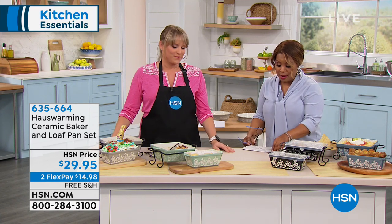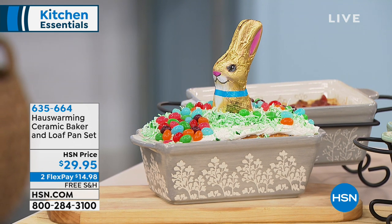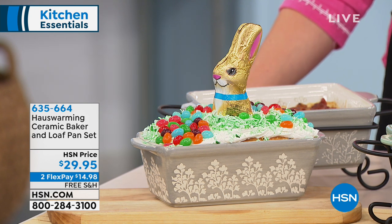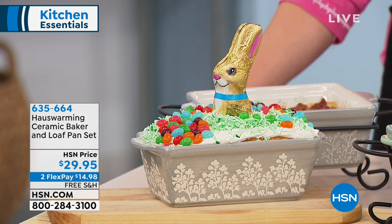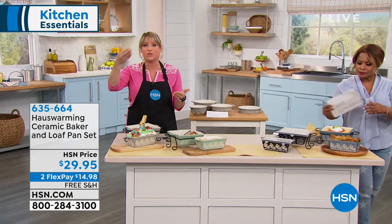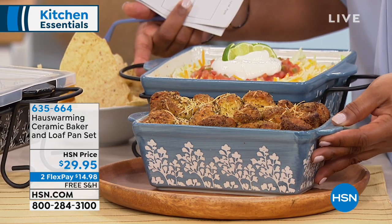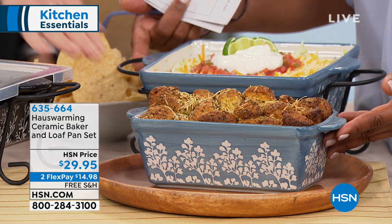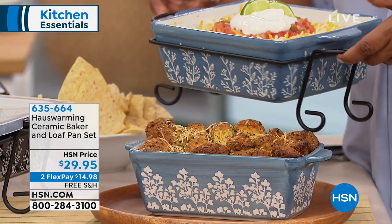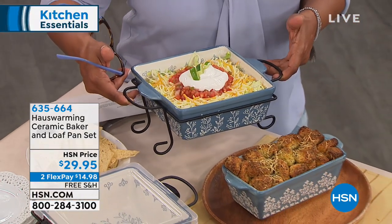We're showcasing our ceramic baker and loaf pan set. You'll get your square ceramic baker with a plastic cover, plus your classic ceramic loaf pan with a plastic cover — and one metal rack for the square baker. Everything is top-rack dishwasher safe. It's that nice stoneware — a natural nonstick, not a chemical spray. For $29.95 you're getting both pieces with free shipping and handling.